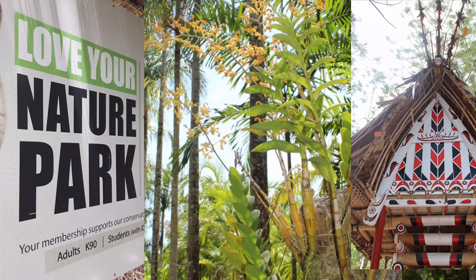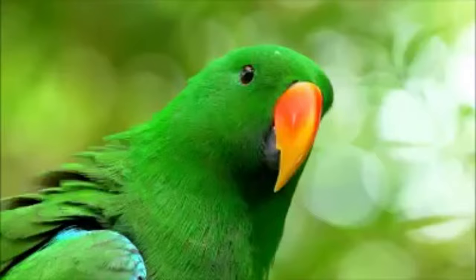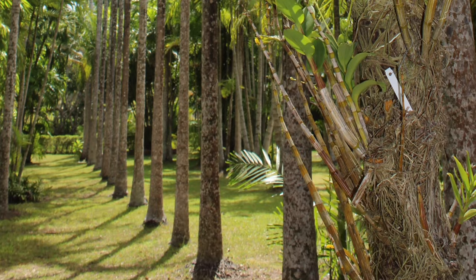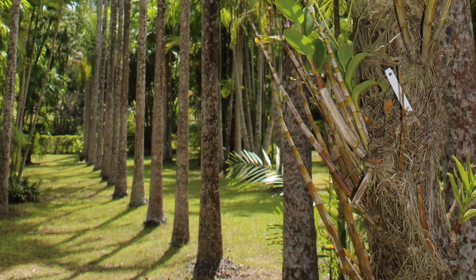8. Port Moresby Nature Park. For those who love wildlife and nature, Port Moresby Nature Park is a must-visit. This beautiful park is home to diverse flora and fauna, including many species of birds, marsupials, and reptiles. You can explore the gardens and walking trails while learning about the rich biodiversity of PNG.